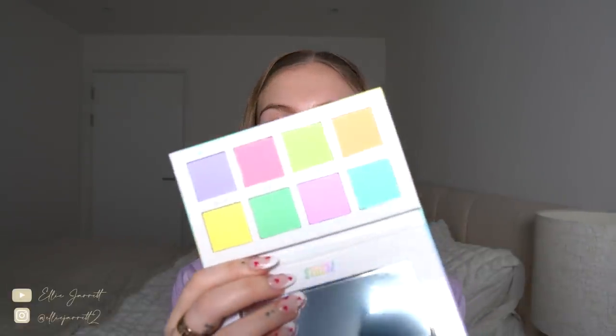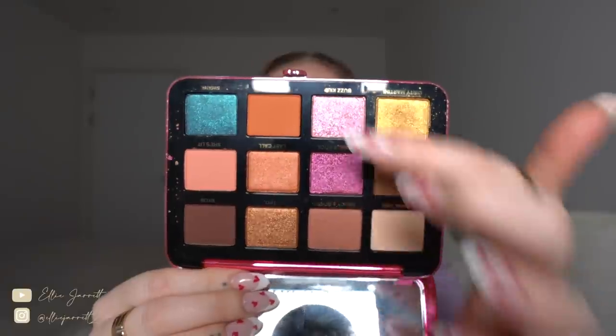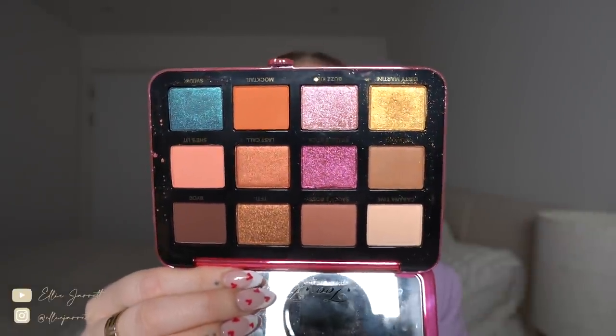Now I'm going to get into the makeup. Like I said, I have no idea what I'm going to do. I do have a couple of palettes that I think I'm going to play with - this one has got some nice pastels in it, and obviously I'm drawn to this color because it matches what I'm wearing, and it's just from Beauty Bay. Also this one from Too Faced because it's got pink in it - both pinks are so nice and sparkly.